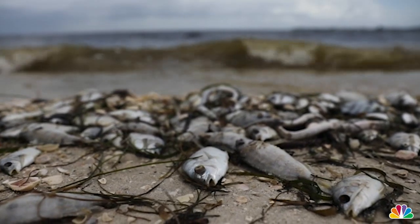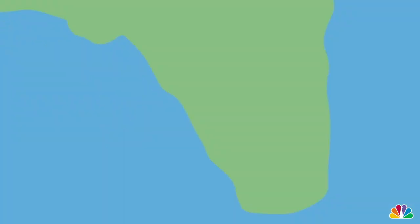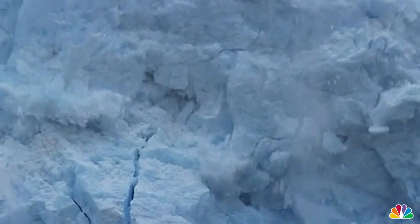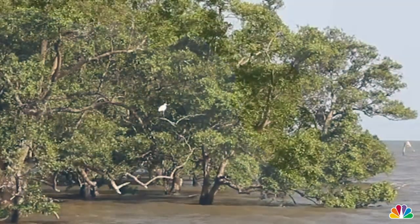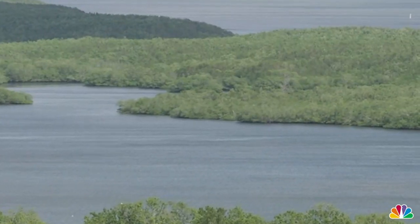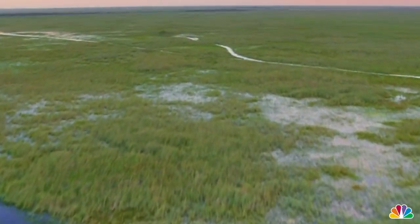But that wasn't always the case for Biscayne Bay — there was a point in time when it didn't even exist. Thousands of years ago, Florida's landmass was twice the size it is today. When glaciers melted and sea levels rose, the coastline receded and an estuary in South Florida was created. The body of water became Biscayne Bay and was part of a larger ecosystem that naturally filtered out nutrients like phosphorus.